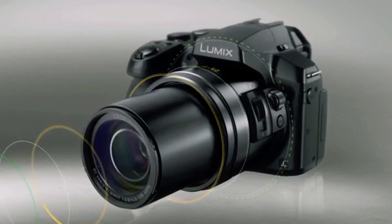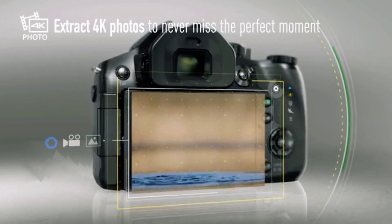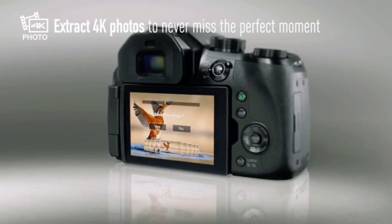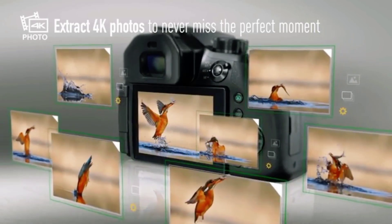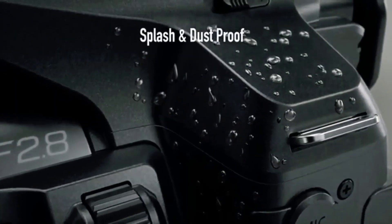Equipped with a Leica DC Vario Elmorit lens, this camera boasts a 24x zoom with a full range from 25 to 600 millimeters. With an impressive f2.8 aperture, it excels in low-light conditions, adhering to Leica's renowned quality standards.